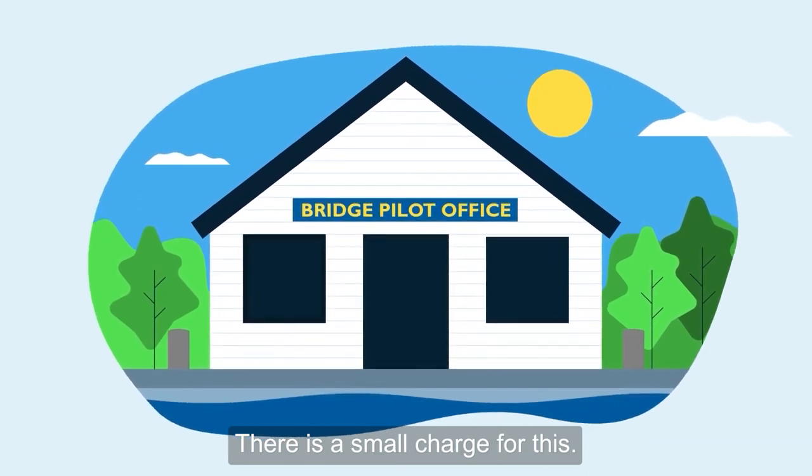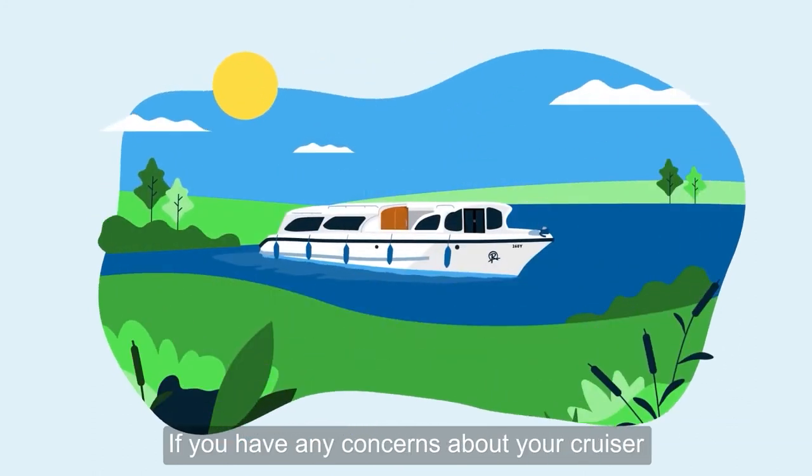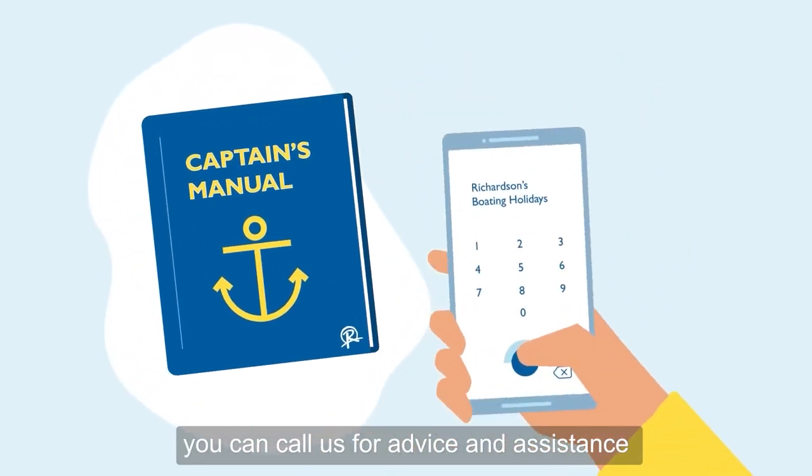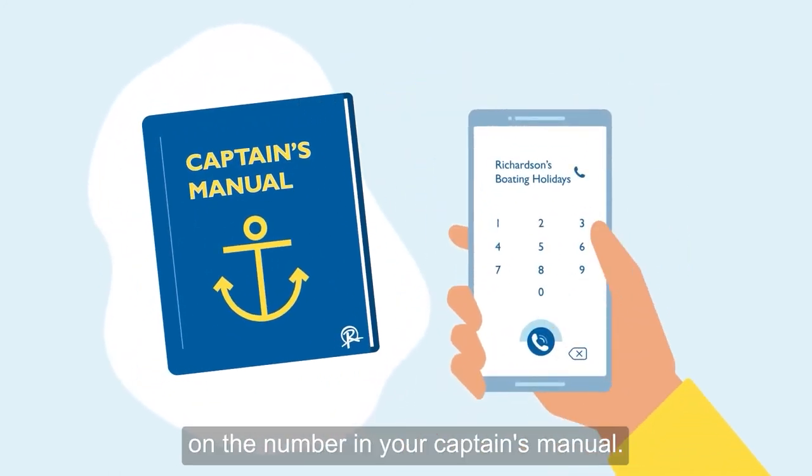There is a small charge for this. If you have any concerns about your cruiser at any time during your holiday, you can call us for advice and assistance on the number in your captain's manual.